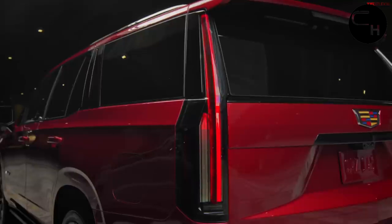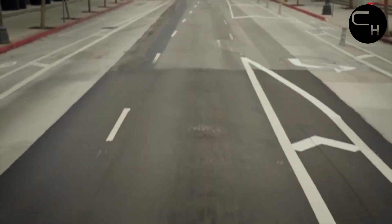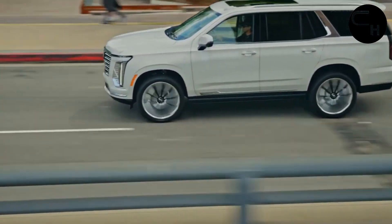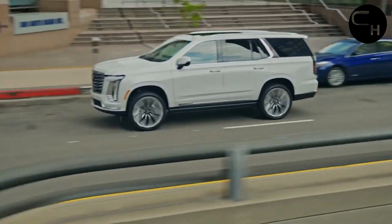It cranks out a formidable 682 horsepower and 652 lb-ft of torque, propelling the hefty SUV from 0 to 60 miles per hour in just 4.8 seconds, as tested by Edmunds.